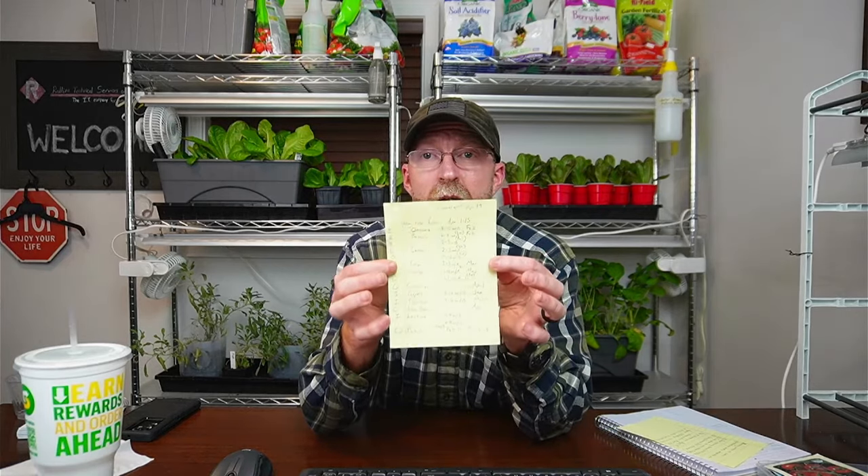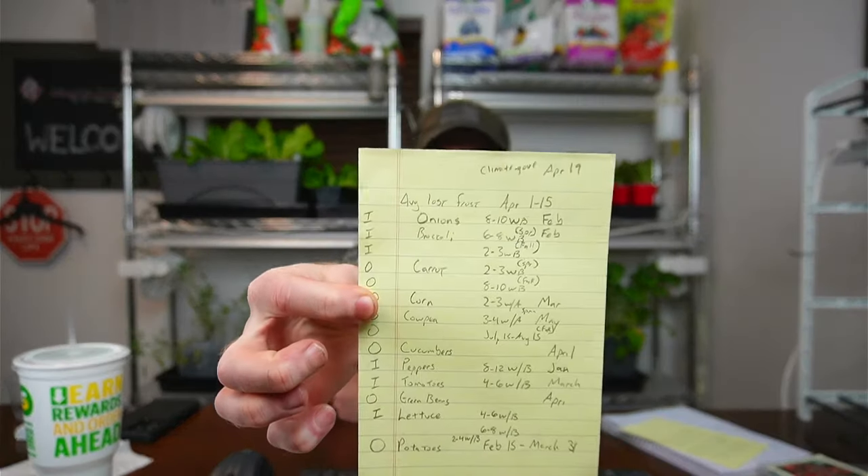It's really this simple. I start out making a little list. At the very top of that paper I put my average last frost date. Then I write a list of the vegetables I'm planning to grow. For the video I wrote: onions, broccoli, carrots, sweet corn, cow peas, cucumbers, peppers, tomatoes, green beans, lettuce, and potatoes. Then I go down that list.